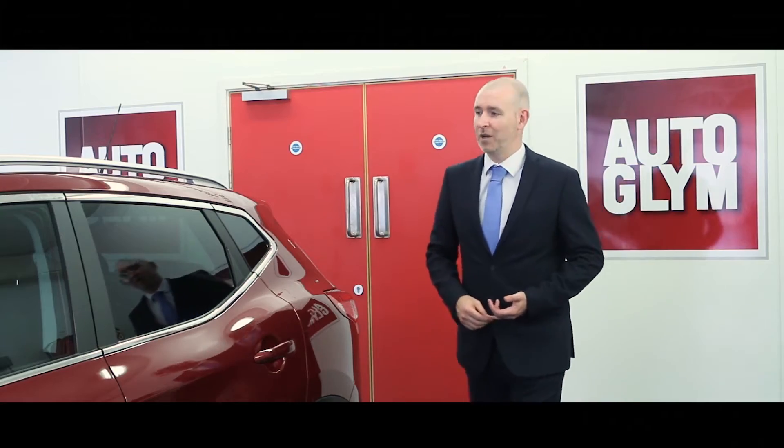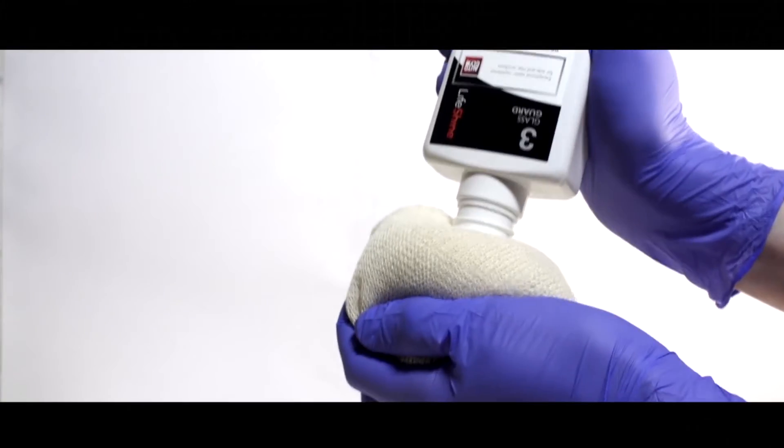Finally, Lifeshine glass guard is applied to side and rear windows. The glass protection is a highly durable bonded coat.